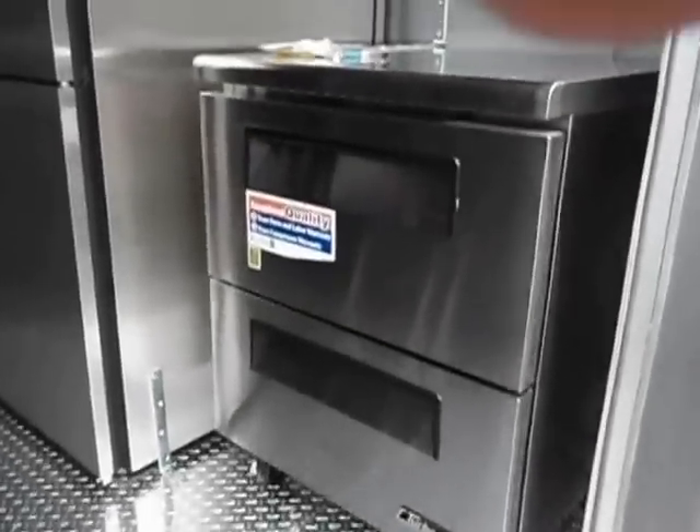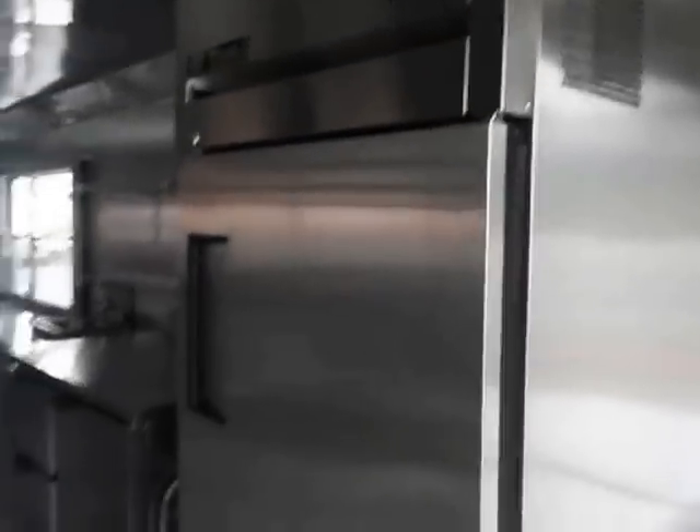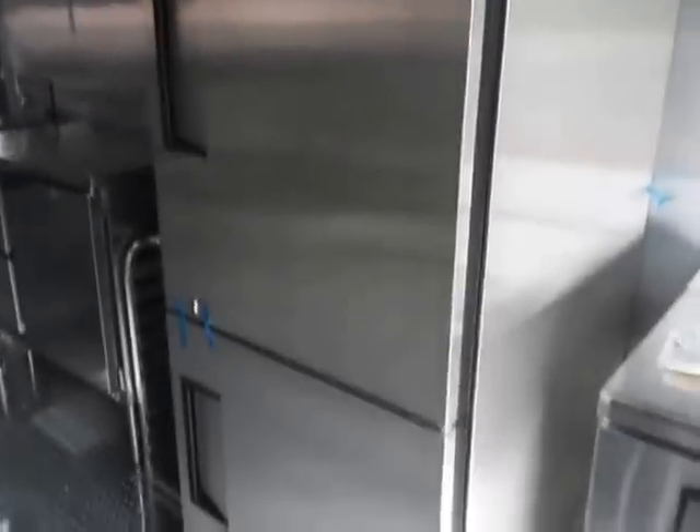Inside, we have a two-drawer freezer worktop. We also have a True commercial grade two-door refrigerator.